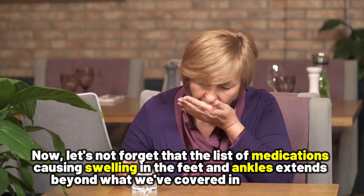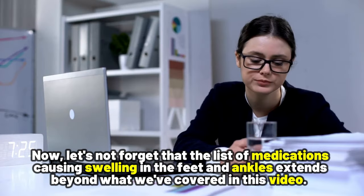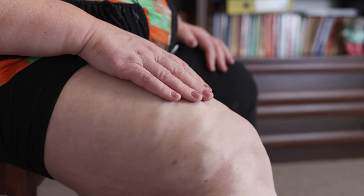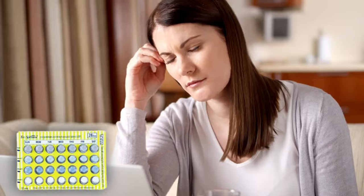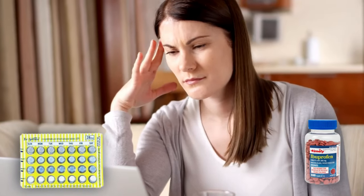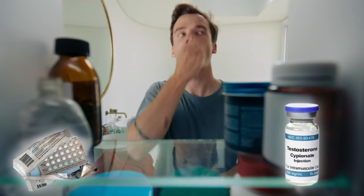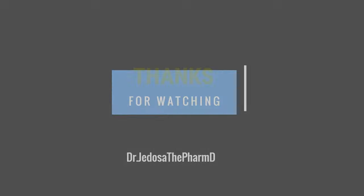Now, let's not forget that the list of medications causing swelling in the feet and ankles extends beyond what we have covered in this video. Some other medications that can cause this side effect include birth control pills, NSAIDs such as ibuprofen, and hormone therapy medications like estrogen and testosterone. And there you have it. Remember, knowledge is the key that unlocks the door to a healthier and happier you. Thanks for watching.